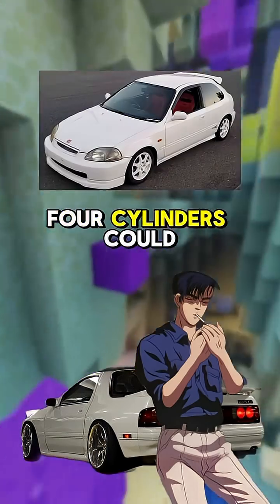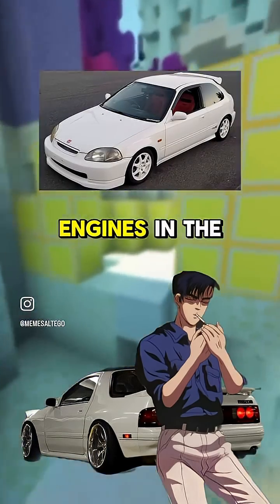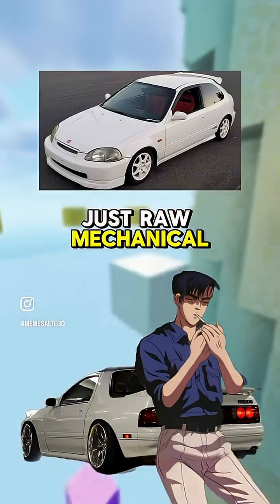Back then, Honda's high-revving four cylinders could scream past the red line and leave bigger engines in the dust. No boost, no tricks, just raw mechanical brilliance.